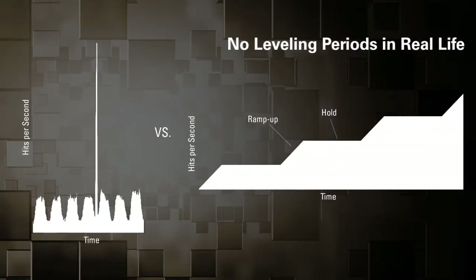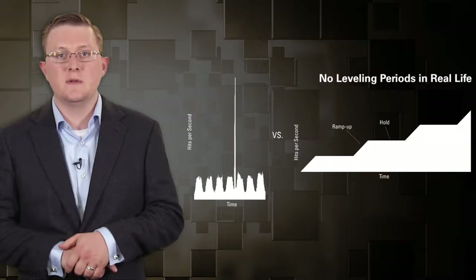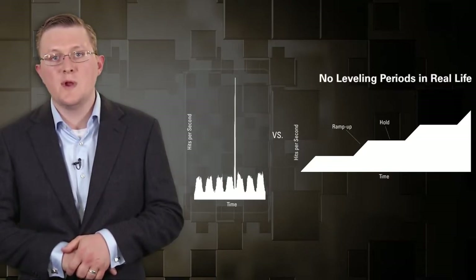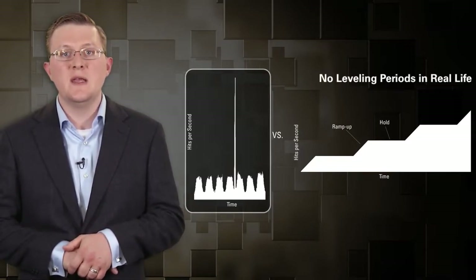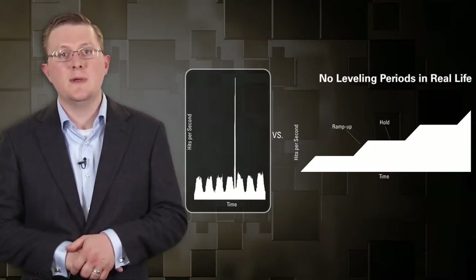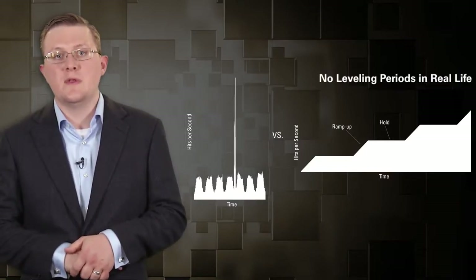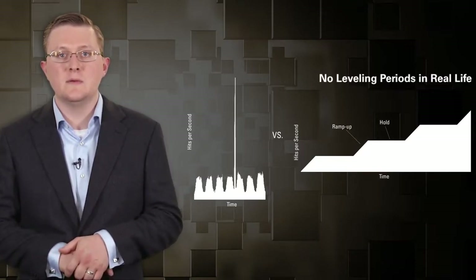If you look at how web applications are tested today, most have ramp-up periods. You add some virtual users to a given workload, then have a leveling period before adding a few more users — a nice stepped ramp pattern. But in reality, a famous celebrity with 50 million followers might tweet a link to your website, and your traffic can increase by several orders of magnitude within a minute or two. That's not something commonly tested for, and it leads to a lot of inefficiencies.